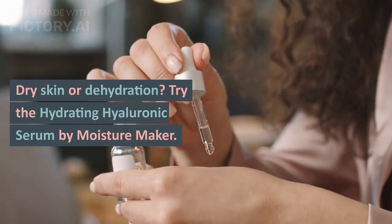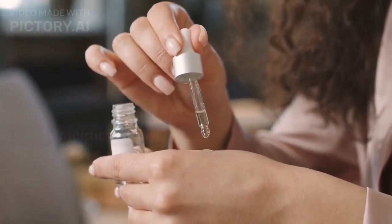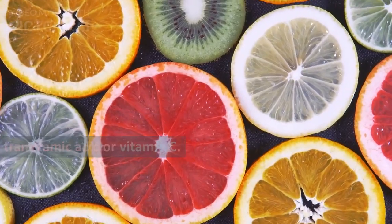Dry skin or dehydration? Try the Hydrating Hyaluronic Serum by Moisture Maker. Have any dark spots? Strengthen the barrier and brighten dullness by using tranexamic acid or vitamin C.